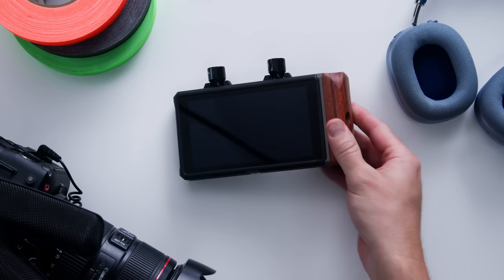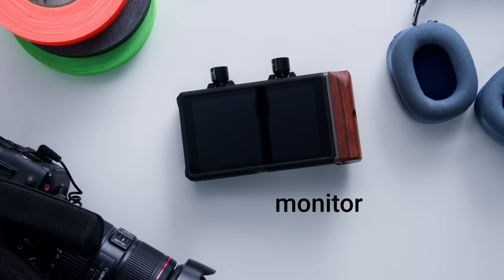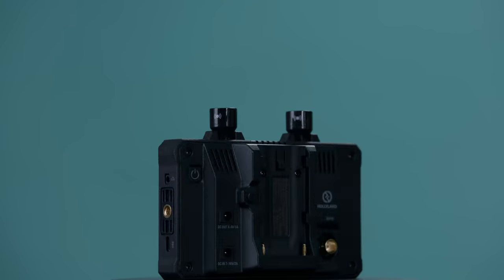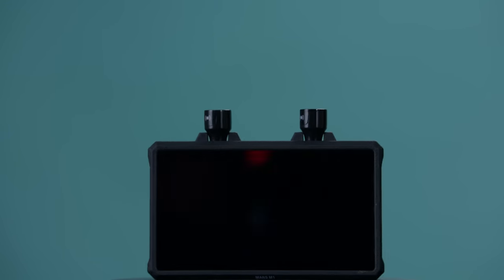The Hollyland Mars M1 is actually three things in one. It's a monitor, it's a transmitter, and it's a receiver, meaning that you can have it on your camera or you can walk around with it.